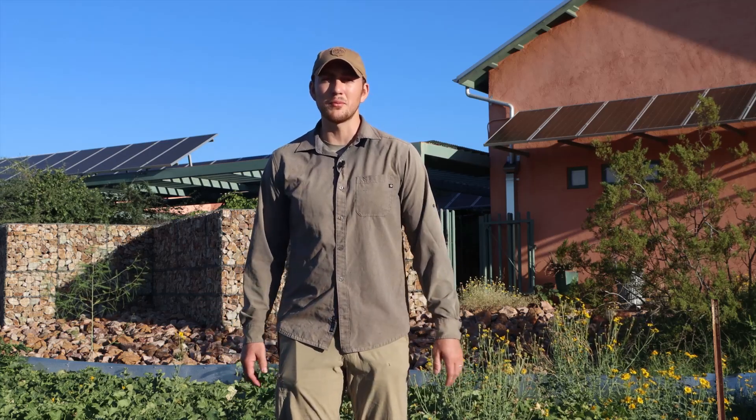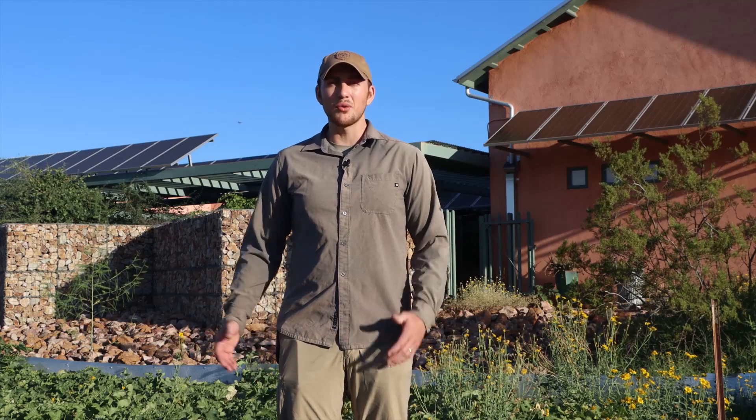We want to take a few minutes and give you a virtual tour of our space here in Tucson — whether you're new to Native Seed Search or just haven't been out to the Conservation Center before. We're going to take you around, show you a little bit of what we do here. Hope you enjoy this tour and please reach out to us with any questions so we can get you more connected.